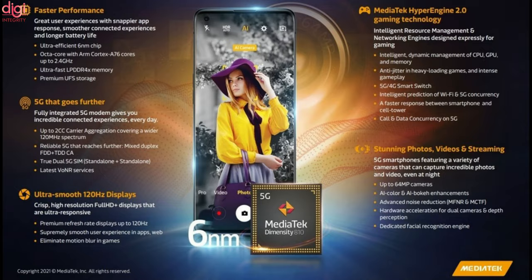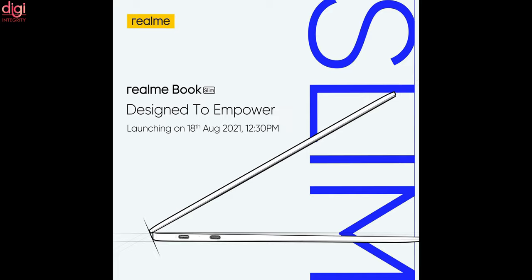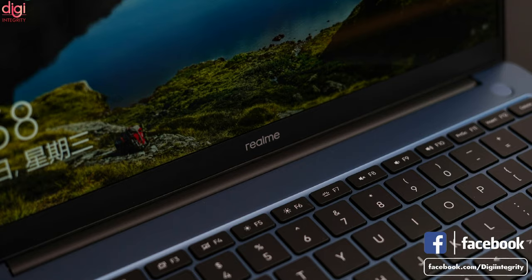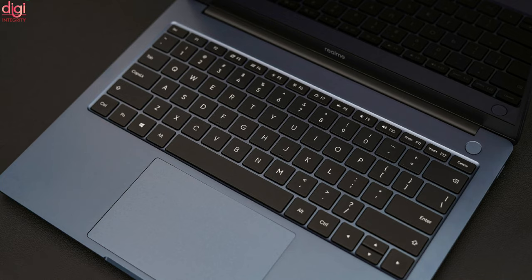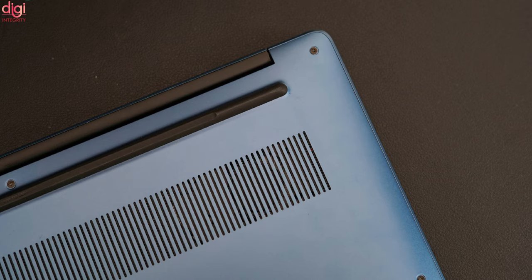This announcement comes after MediaTek unveiled the Dimensity 810 and Dimensity 920 5G chipsets. Realme will be announcing the RealmeBook on August 18th in China, and the same day the company will be unleashing the RealmeBook Slim in India. Live shots show it will arrive with an aluminium build and a minimalistic lid with plain Realme branding. The top bezel features a webcam, and a fingerprint sensor can be seen in the upper right corner above the backlit keyboard. Below the keyboard is a large trackpad likely supporting gestures, with USB-C ports on the right edge and a USB slot and 3.5mm audio jack on the left spine.